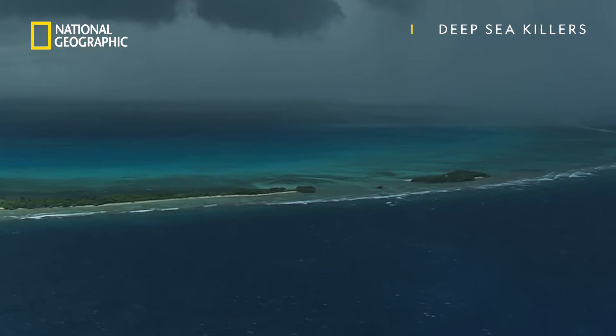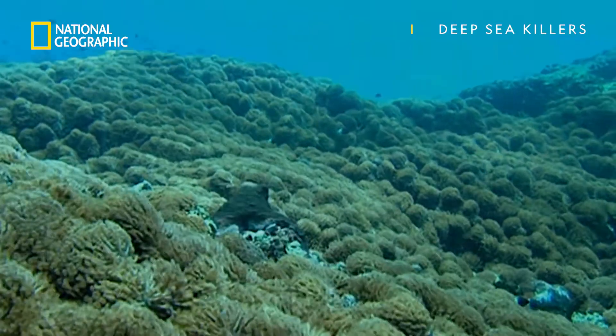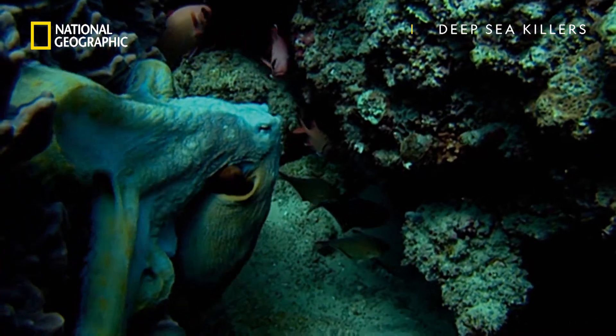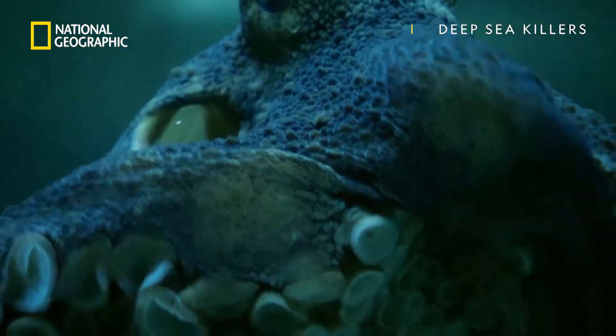Nearly 1,000 miles of prime octopus habitat line Africa's eastern coast. Coral Reef. Here, this large male octopus rules. But another wants to take his place.